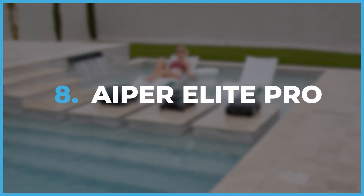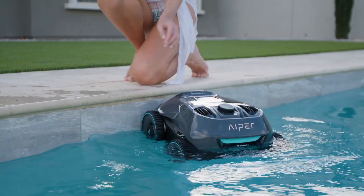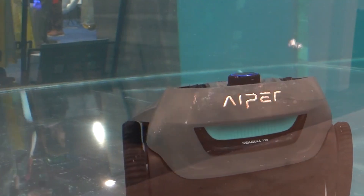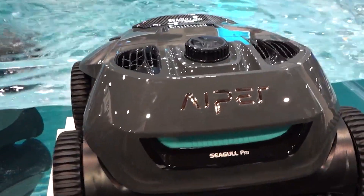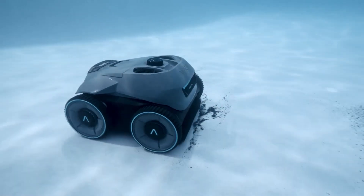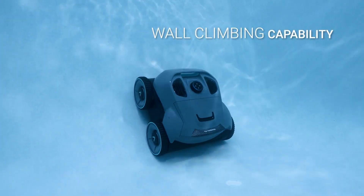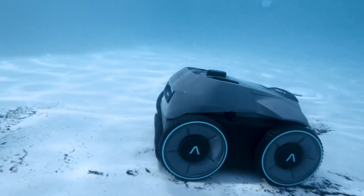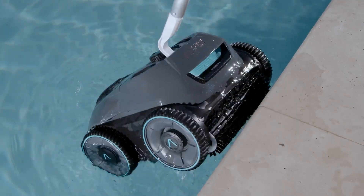Aper Elite Pro. The Aper Elite Pro is an adorable cordless robotic pool cleaner. It's like having an underwater robot vacuum cleaner — like a mini military drone, but instead of causing messes, it cleans them up. Just a word of advice: let's not make it swim around in anything other than water. Keep the pool clean and robot-y.